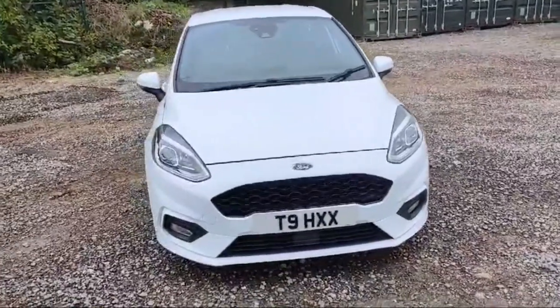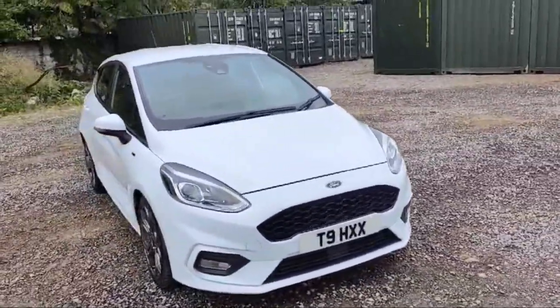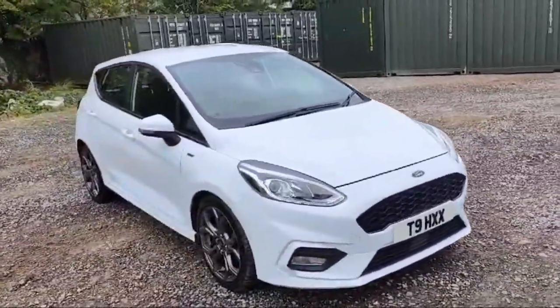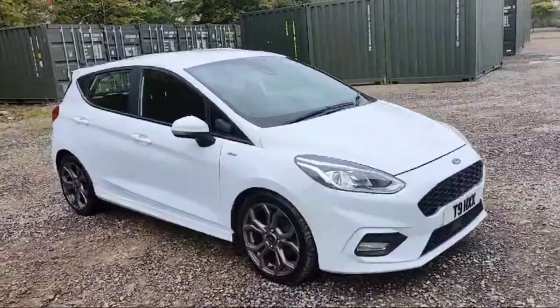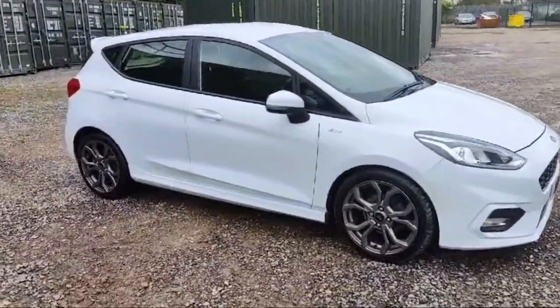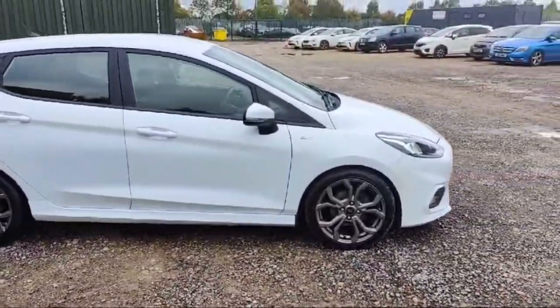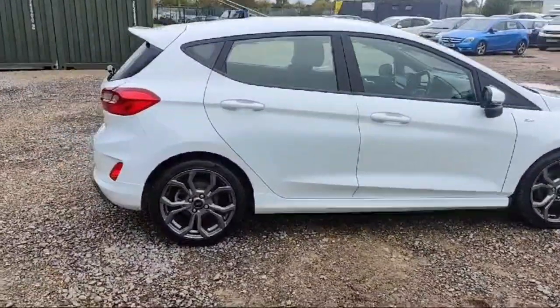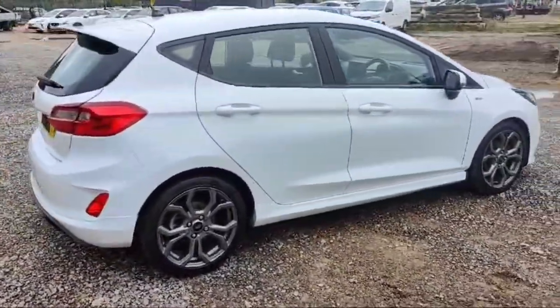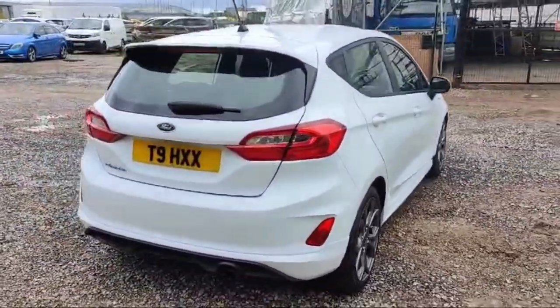Welcome guys, I hope you're doing well. This is a Ford Fiesta 2018 registration, 1 litre EcoBoost engine, in a very beautiful white colour — it's the ST Line edition. Only 90,000 miles on the clock and no scratches at all; condition is fine, looking good with beautiful grey trim. All trim is there with the Ford logo, all the tiles are in great condition and the rear lights are looking amazing in design.